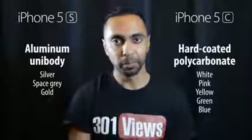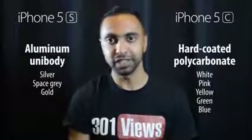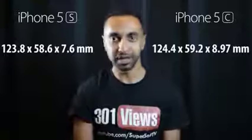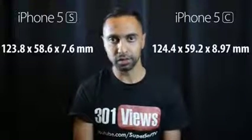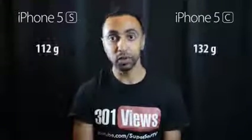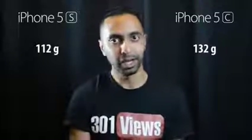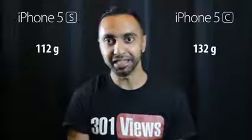The iPhone 5c is not going to feel or look as premium as the iPhone 5s or even the iPhone 5. In terms of size, a lot of people thought they'd be the same, but the 5c is slightly larger — 0.6mm taller, 0.6mm wider, and roughly 1.4mm thicker. It's also 20 grams heavier than the iPhone 5s. So despite having a plastic build, it's actually heavier and larger.